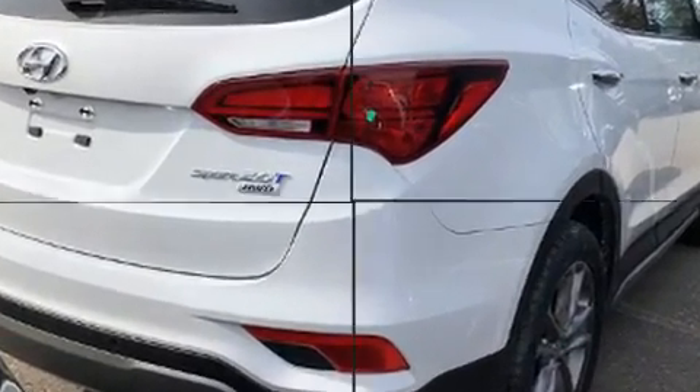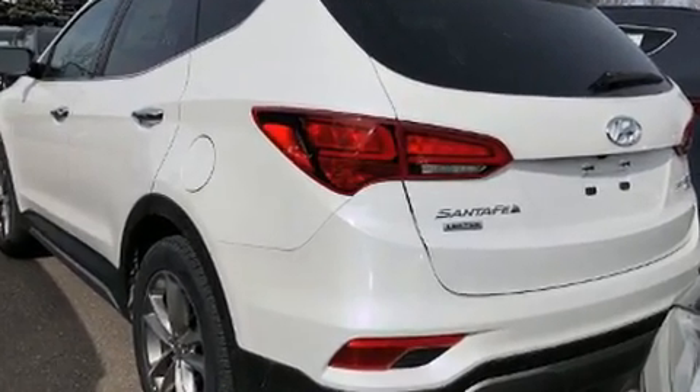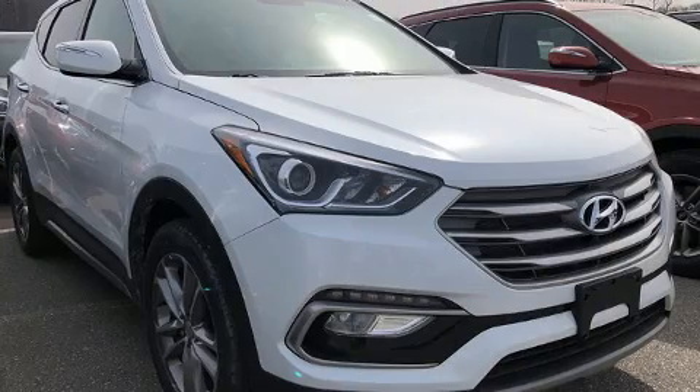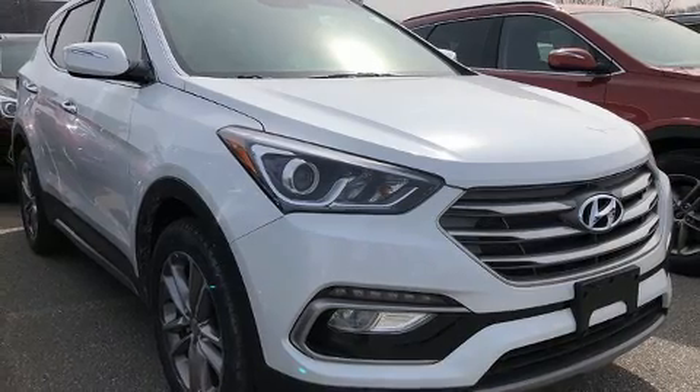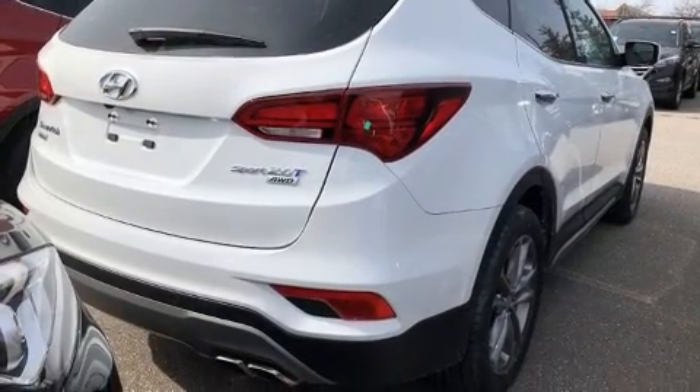It's equipped with tons of terrific amenities, but it won't break your budget. Like heated seats, leather upholstery, a power seat, a blind spot monitoring system, front fog lights, a heated steering wheel, a power moonroof, and seat memory.